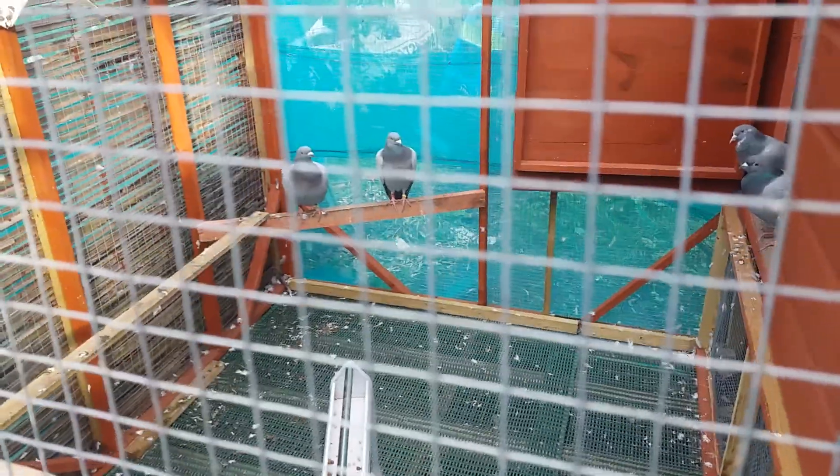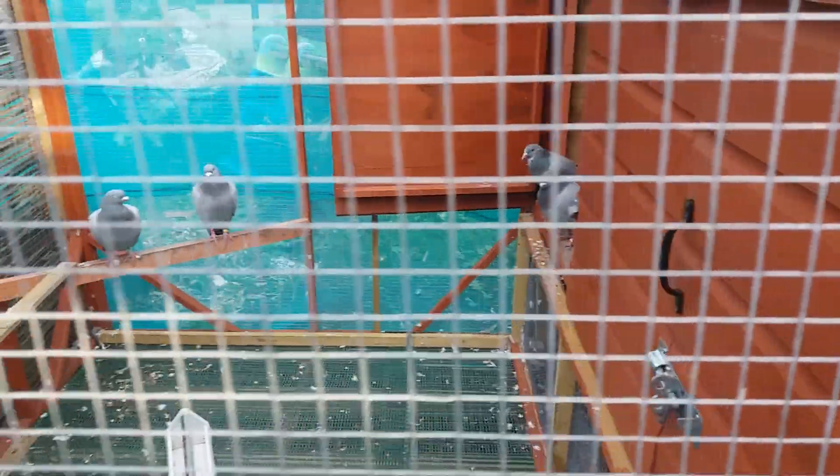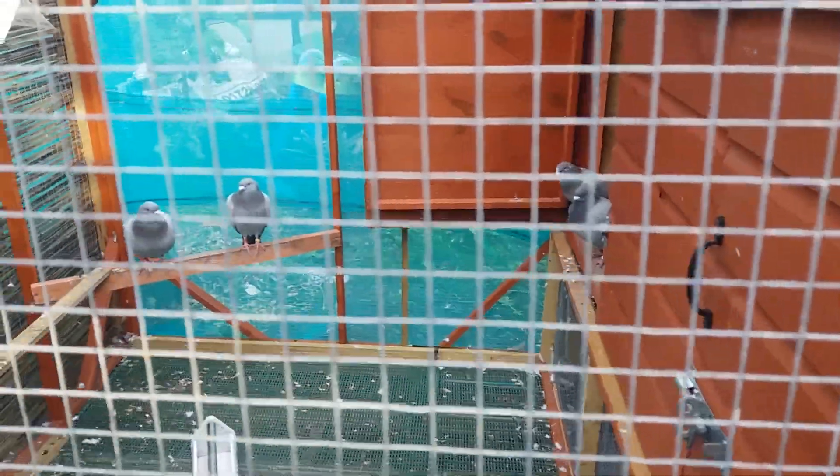I'm literally going to box these pigeons up, put them in the pigeon boxes in a sec, and completely blitz this loft. Any comments, just put them in the box and I'll get back to you. I'll do an update in a couple of days to let you know how the birds are getting on. I've really got to crack on because the daylight is fading — I've got a job on my hands. Okay guys, I'll speak to you soon, cheers.